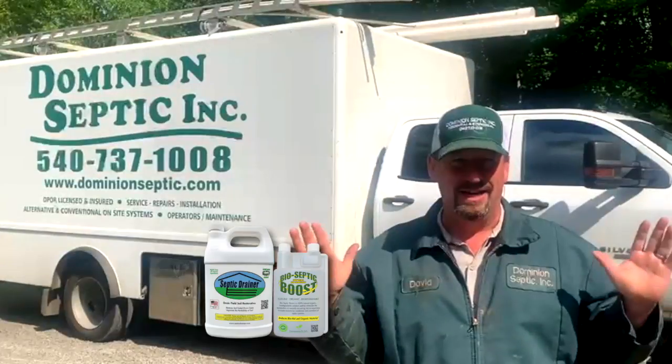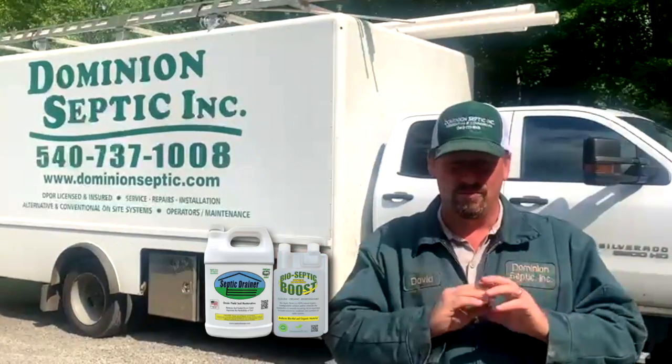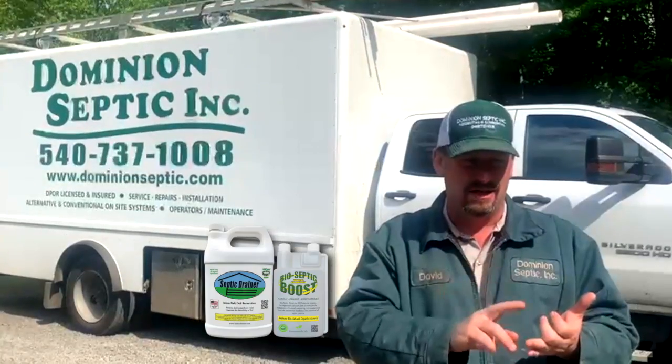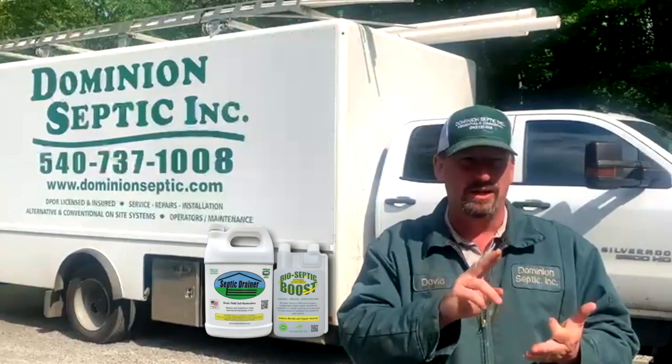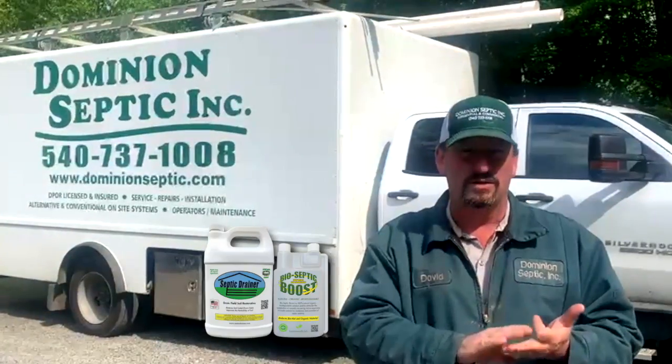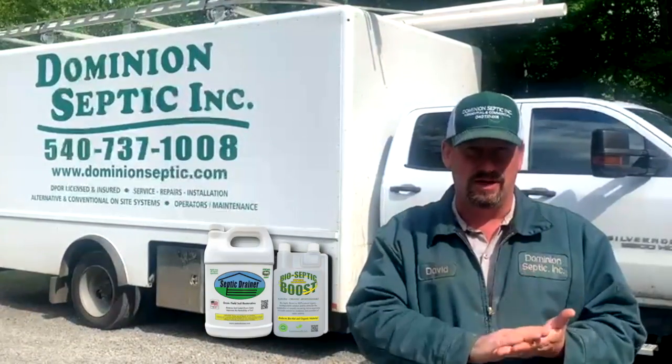We were going to try this — and believe me, it works. We fixed this guy's system. Of course, we did the jetting. We also did some TerraLift, but the Septic Drainer definitely works on salt-damaged drain fields.